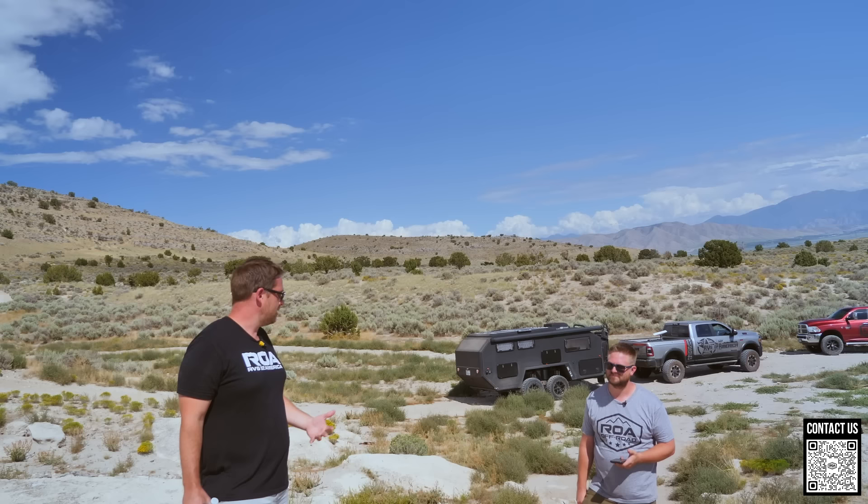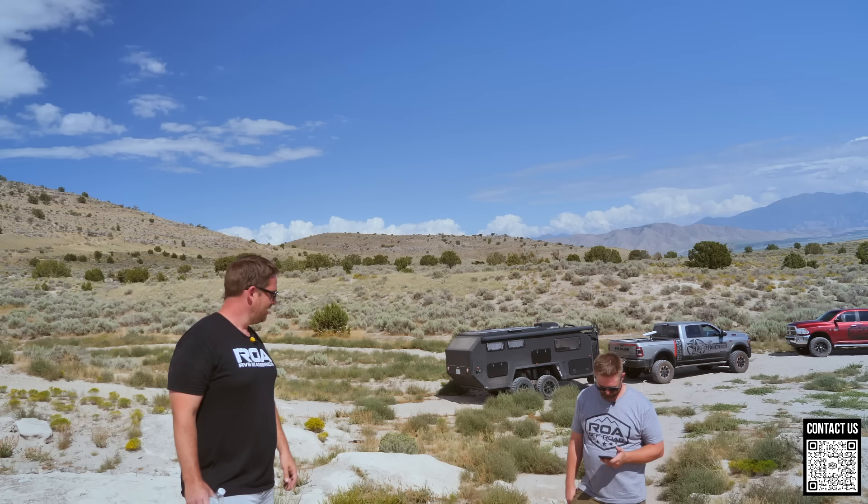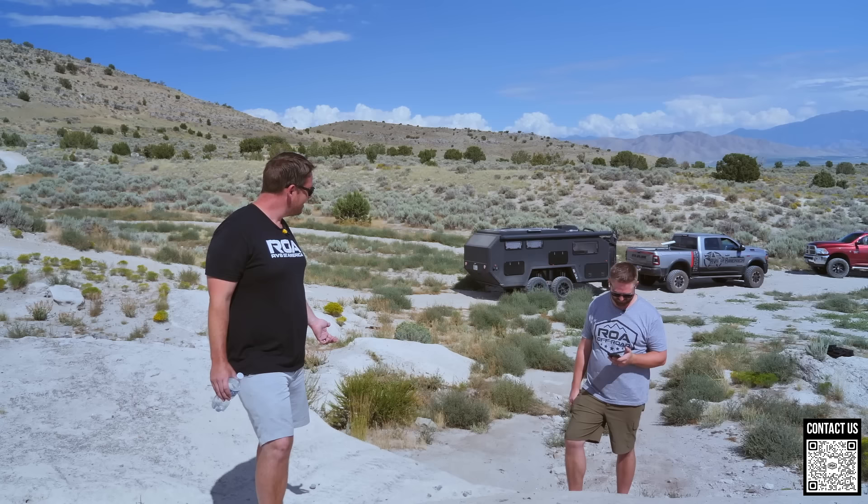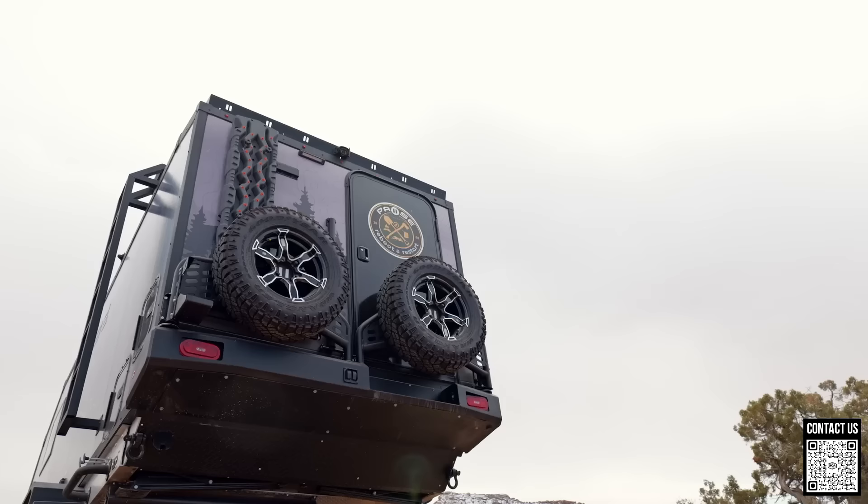The PAWS departure angle at the highest point is 30.5 degrees. The Bruder was 22 — that's eight degrees of difference, which is a lot. That's like Jeep territory — like a Wrangler. It does have a Jeep-inspired bumper. So there you have it.